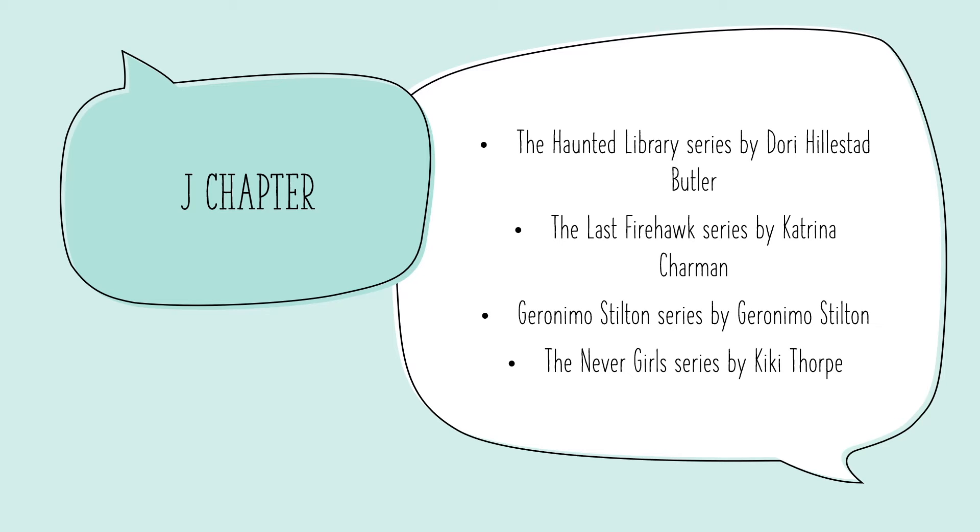The four that I have for you today are the Haunted Library series by Dory Hillstad Butler, the Last Firehawk series by Katrina Charman, the Geronimo Stilton series by Geronimo Stilton, and the Nevergirl series.